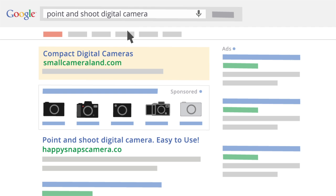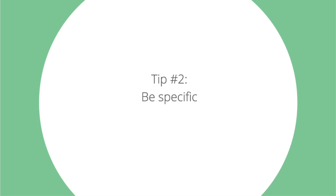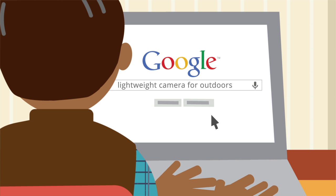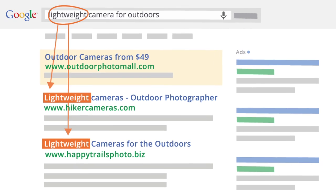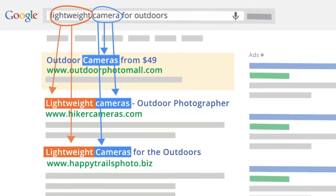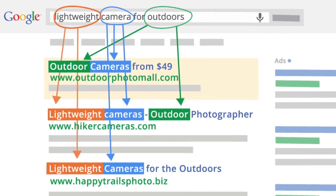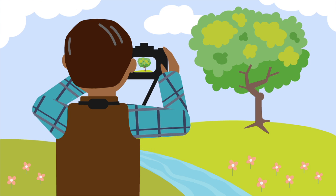Tip number two: be specific. Google search works by matching the words you enter into the Google search box with web pages that contain those words. So you can improve your results by using the specific phrases you're looking for as your search terms. For example, let's say you've taken a really great photo with your new camera and want to have it printed on canvas.